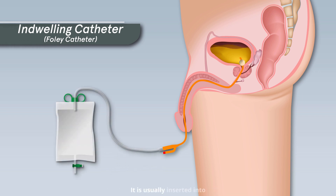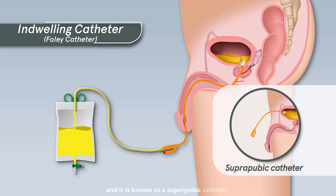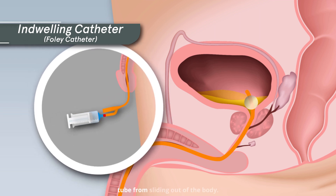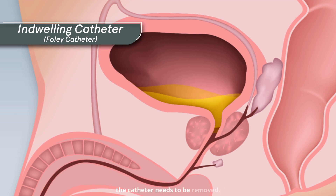It is usually inserted into the bladder through the urethra. However, it can also be inserted through a tiny hole in the abdomen, and this is known as a suprapubic catheter. A tiny balloon at the end of the catheter is inflated with water to prevent the tube from sliding out of the body, and can be deflated when the catheter needs to be removed.